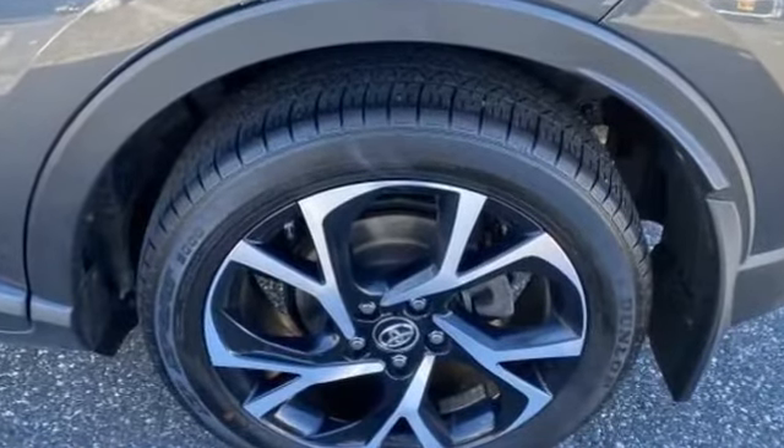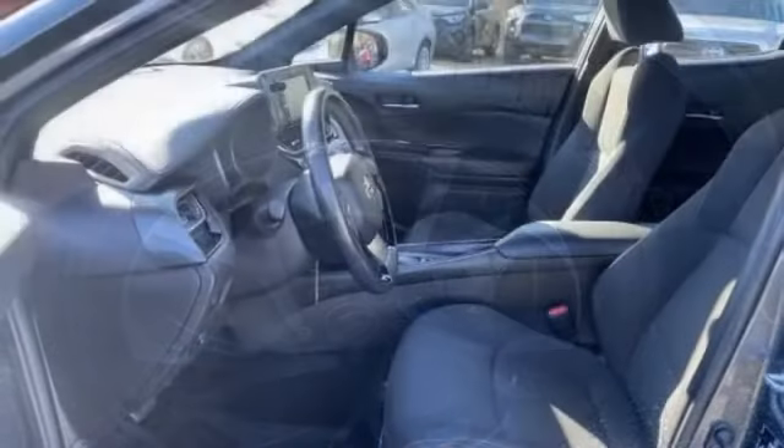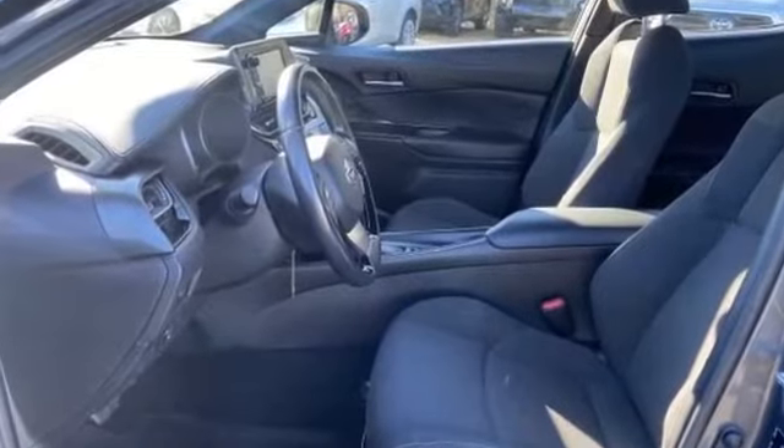Aluminum wheels, leather wrapped steering wheel, and stability control. Not finding what you're looking for? Give us your feedback.